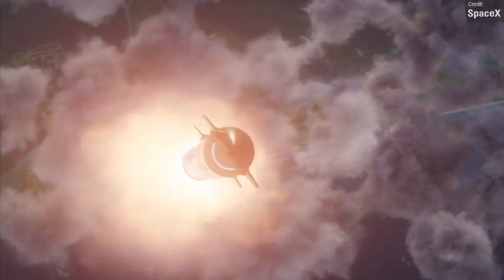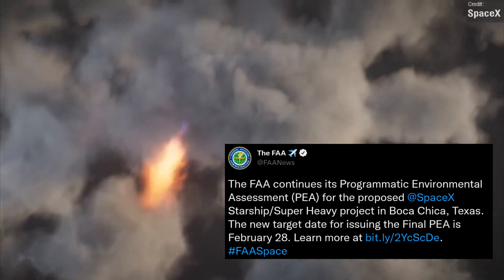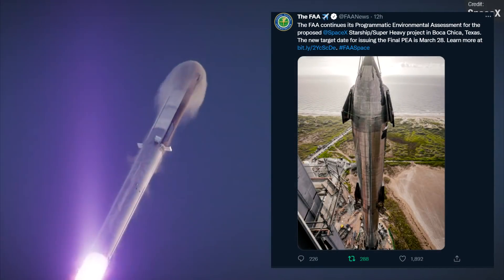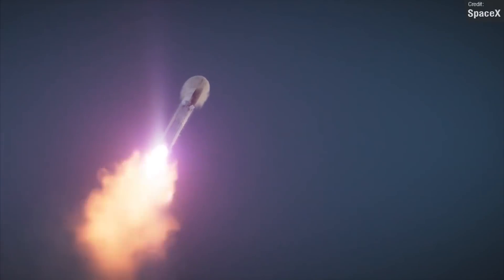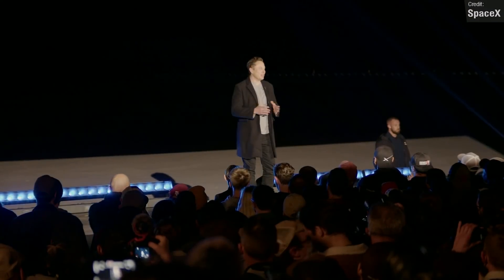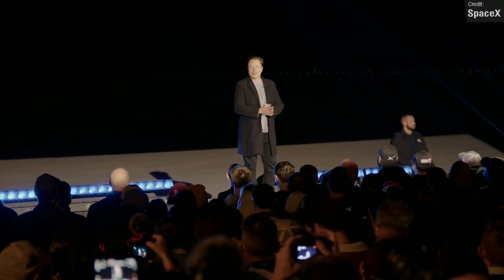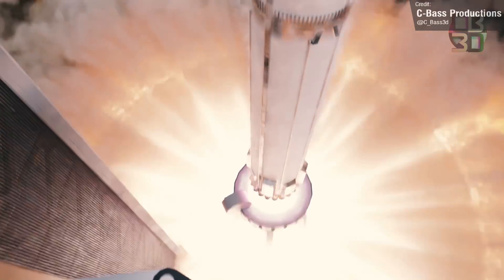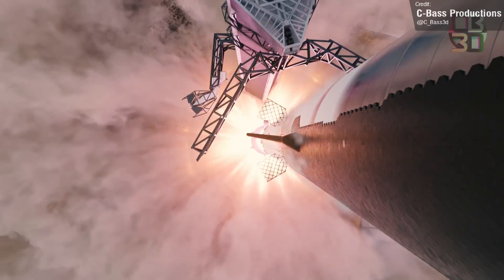The FAA had initially extended their review deadline to the end of February, but sadly last week they announced that they will need an additional month to finish their review before they can approve Starship for launch. This is obviously very disappointing news for Starship, but I suspect it isn't brand new news for SpaceX themselves, as Elon did mention in the Starship presentation that they were hoping to have approval by the end of March, with a launch date sometime in April. The FAA received nearly 19,000 comments, and all of these will need to be manually reviewed.